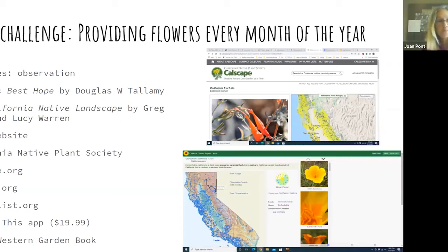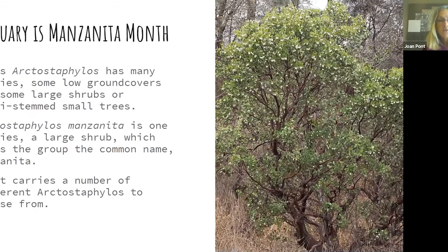I decided we should supply plants 12 months of the year, so my challenge was to suggest plants for every month. January I deemed manzanita month. Manzanita is a specific species within the genus Arctostaphylos — there are a lot of species, some are low ground covers, some are mounding shrubs, and some can even be trained as a multi-stemmed small tree, which is appropriate for a smaller garden.